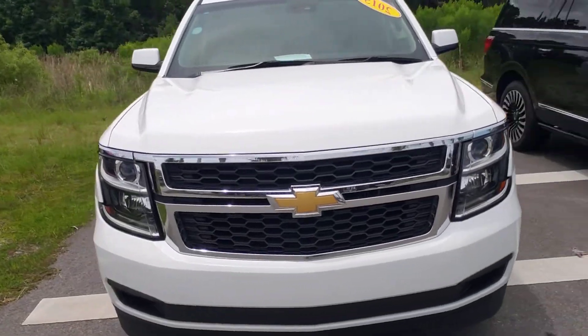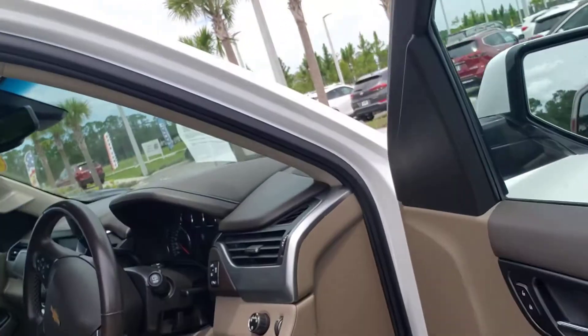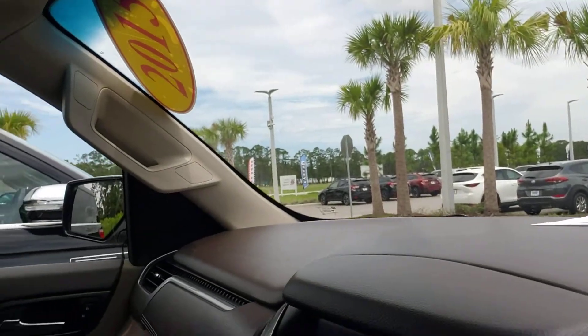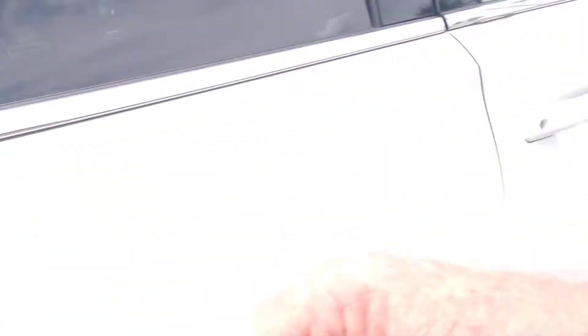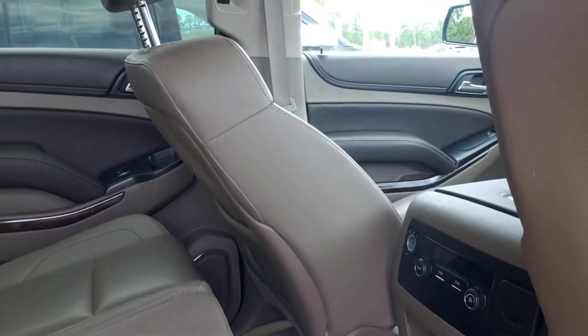Now we'll take a look on the inside. You've got captain's chairs up front, full power. Beautiful interior, really nice dashboard. The car is absolutely immaculate inside and out. Clean Carfax, great service history on this car. Just a beautiful car. Dual AC front and rear — AC all the way to the back, third row.